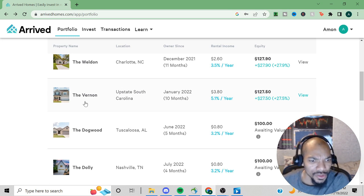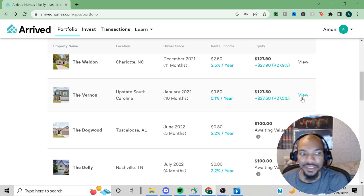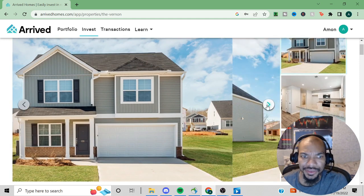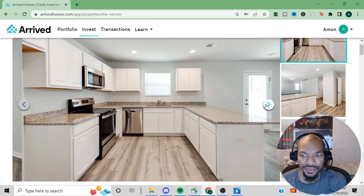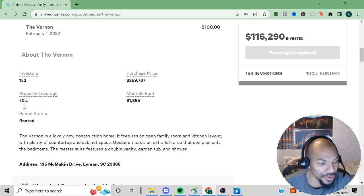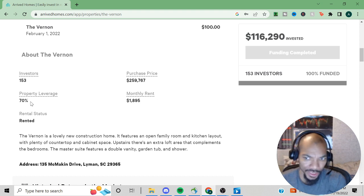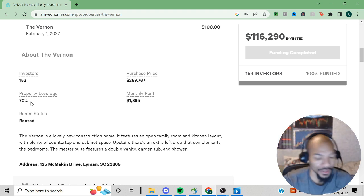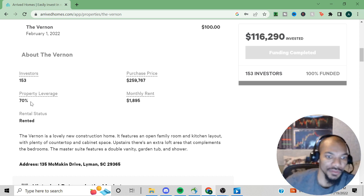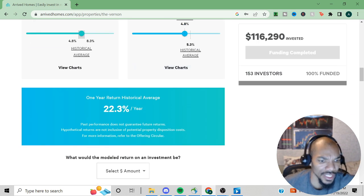The second property — the Vernon — has a dividend yield of 5.1% and the house appreciated 27.5%, which is good as well. This is also a nice house. It is also leveraged. I consider leveraged properties a little more risky because a lot of it was taken out as a loan — borrowed money.